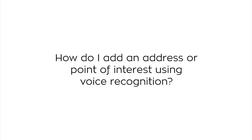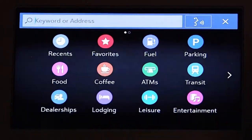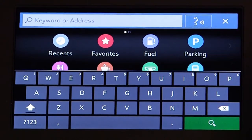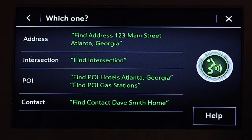How do I add an address or point of interest using voice recognition? The navigation system can also be used with voice recognition. Activate this feature by pressing the voice button on the steering wheel or infotainment display. By pressing this button, a verbal prompt will play through the car's audio system.